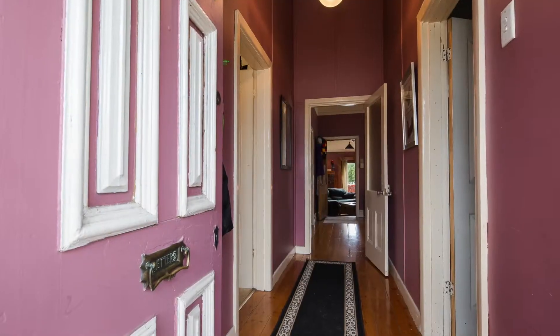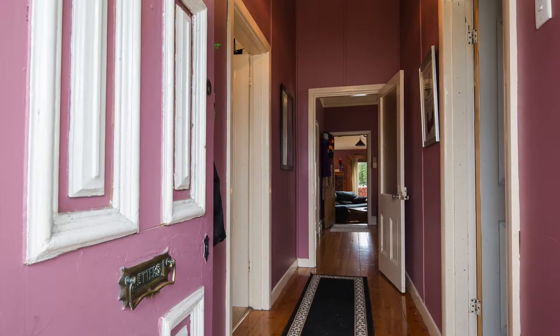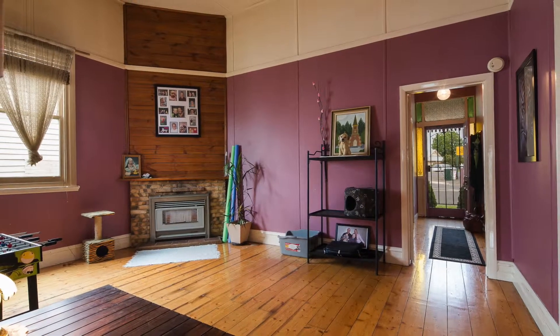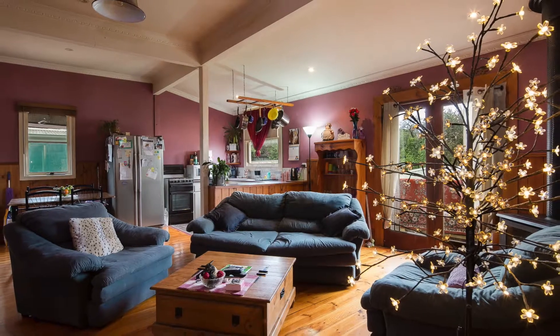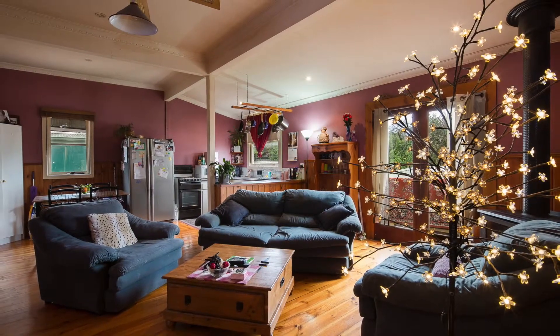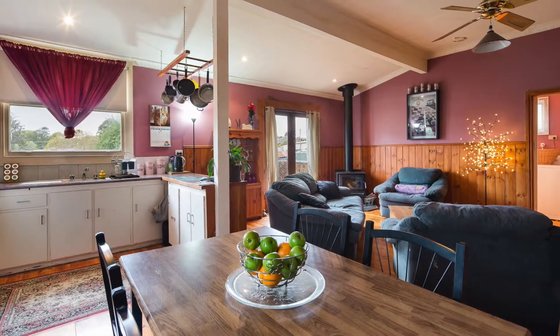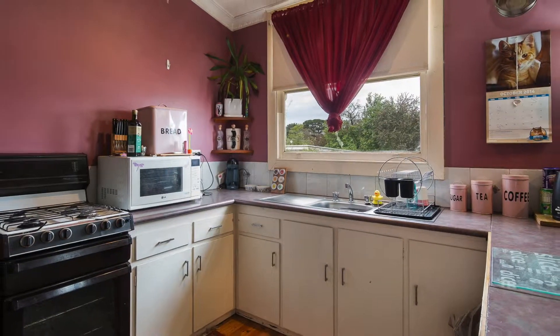From new wiring to re-stumping, this genuine Victorian plays perfect host to the large open plan living room, dining area and kitchen which is complemented with dado panelling. Double glass doors in the living area provide natural light to filter through and further the warmth to this already cosy home.